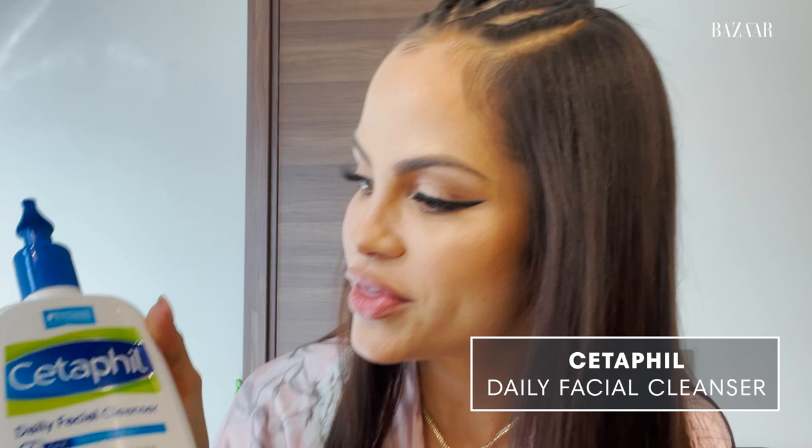What's up guys? It's Nathie Natasha and tonight you're gonna go to bed with me. First step, the Daily Facial Cleanser Cetaphil. I know it looks a little bit used — it's because I really use it a lot. This is my first step.